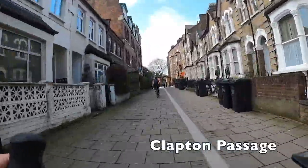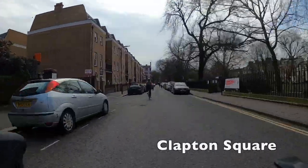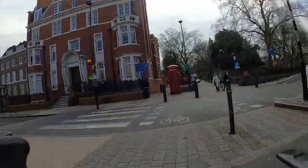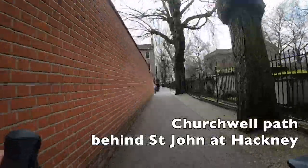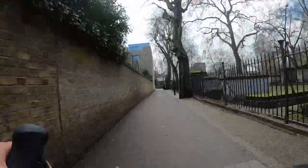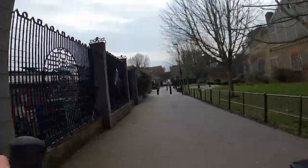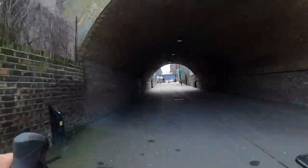We're in Clapton Passage, which is quite a nice picturesque passage. Wouldn't it be nice if more narrow streets were just paved like that rather than having parked cars and motor traffic? There's another cycle crossing here and we're joining a path around the back of St John at Hackney church. This path is shared with pedestrians and it's pretty narrow, so be really careful — there are even little mini speed bumps on it to deter you from racing down it.